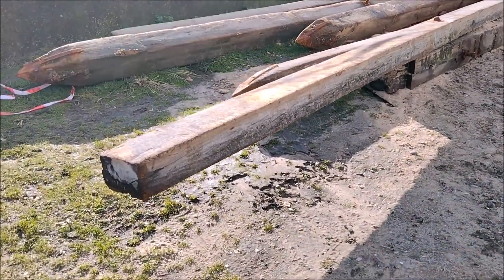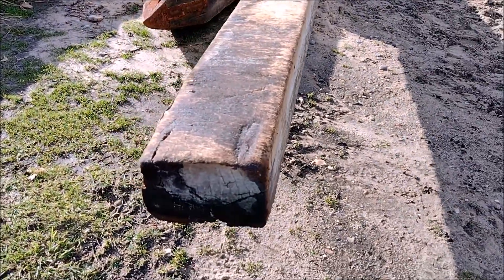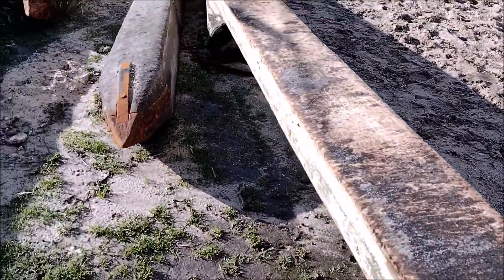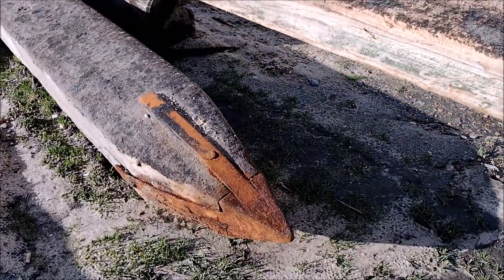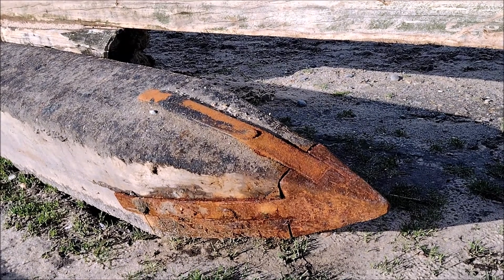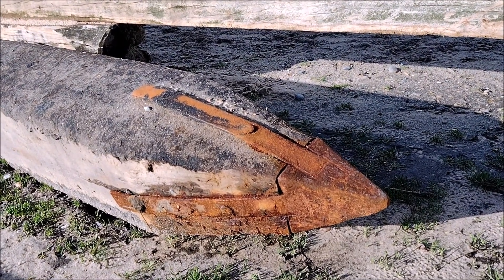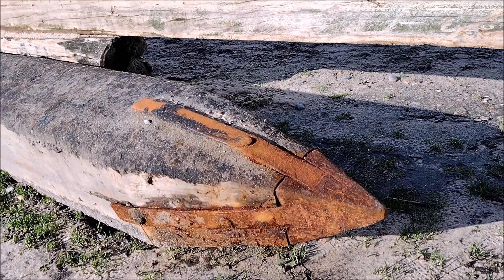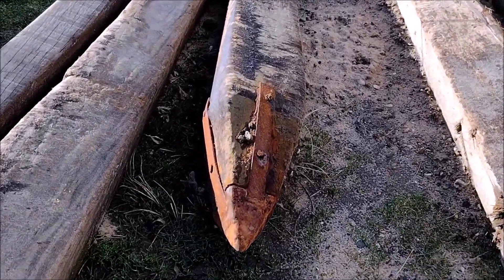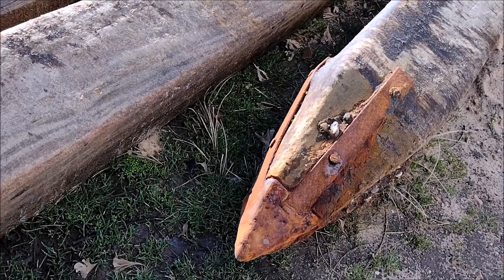Substantial bits of wood, really substantial. That's a good 8 inch by 6 inch. Quite interesting to see the metal spikes on the bottom — you've got a big metal nose pyramid and then the metal strapping bolted in for them to drive it in. Three of those like that on there.